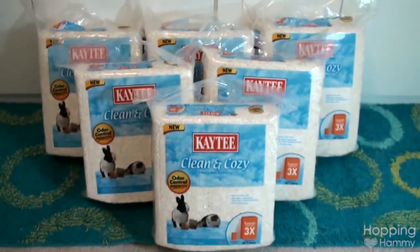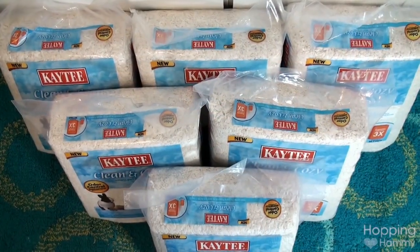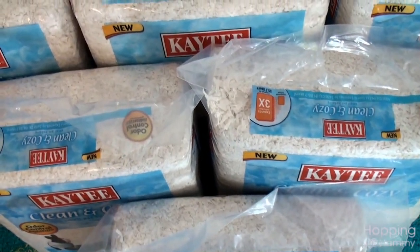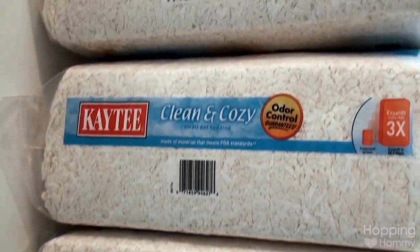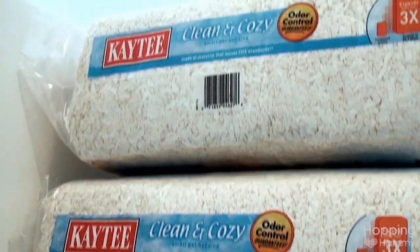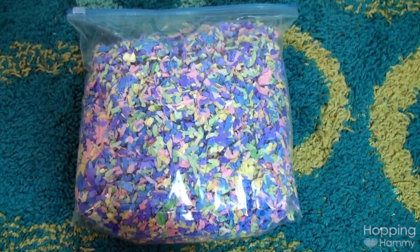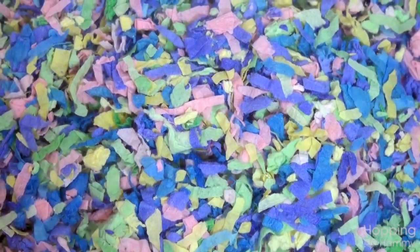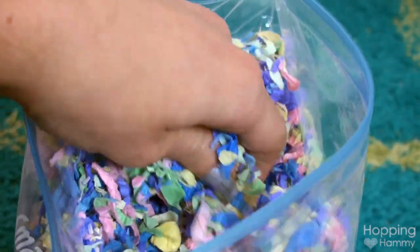The next bit of news is that I recently bought a huge bedding haul and I got six bags of the KT Clean and Cozy. I've never actually tried this bedding before — this is my very first time. But about a week ago, a friend sent me a wonderfully punchy bag as a sample of the KT Clean and Cozy.